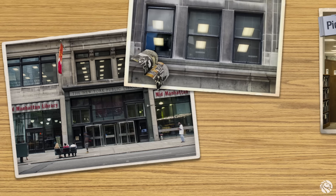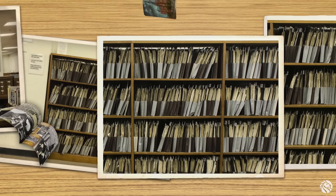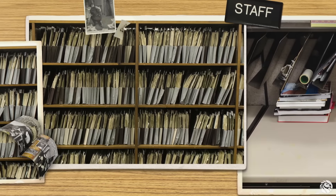The collection is located on the third floor of the Mid-Manhattan Library. We have about a million and a half pictures, and we're always getting more because creative people always need new ideas.